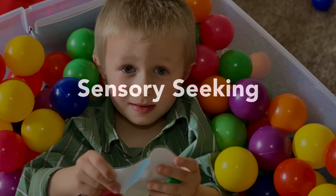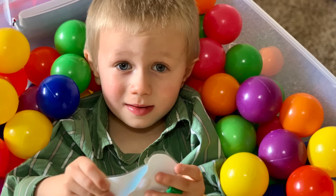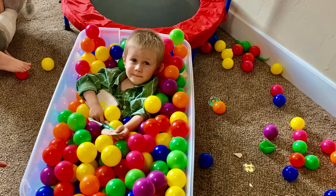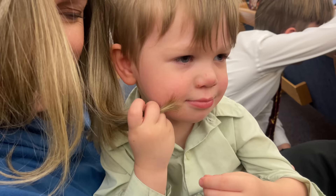Sign number eleven is sensory seeking. Ezra likes ball pits, but he doesn't play in them like a typical kid. A neurotypical kid will usually stand up, jump, throw the balls around. What Ezra does is go inside and just stay there for a long time. For Simon, his sensory seeking is more subtle — he likes the feeling of mommy's hair on his face.